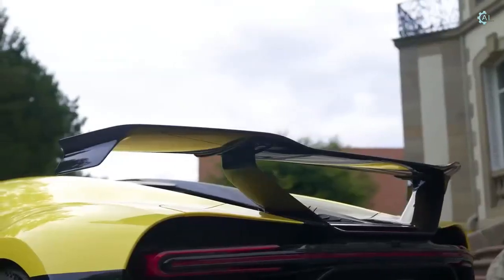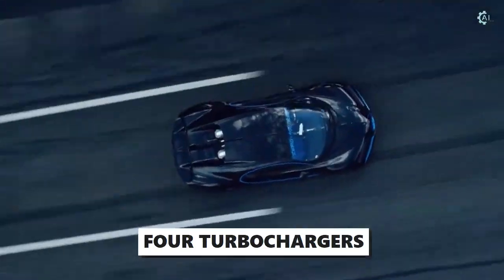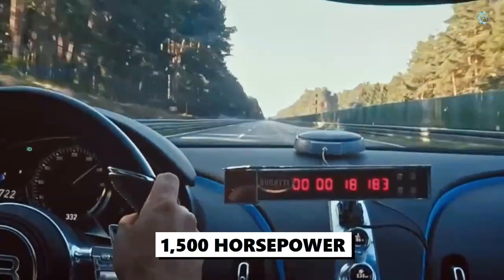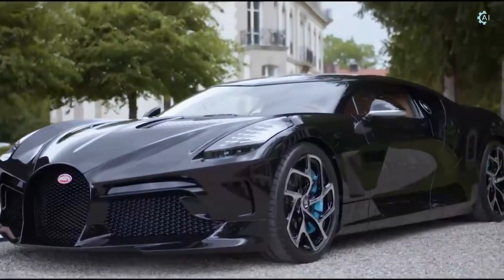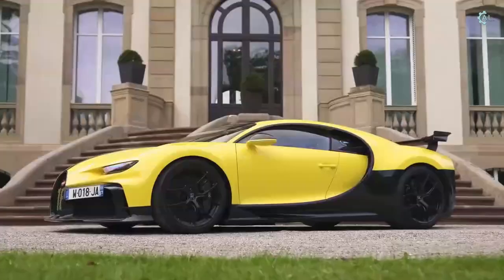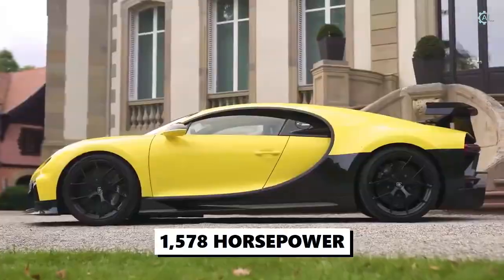The Bugatti Chiron features four turbochargers. This beast of an engine employs 1,180 pound-feet of torque and cranks out at least 1,500 horsepower. If the standard engine doesn't quench your thirst for speed, step up to the more powerful Chiron Supersport model, which is equipped with a slightly more potent version of the base power plant and produces 1,578 horsepower.